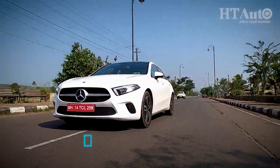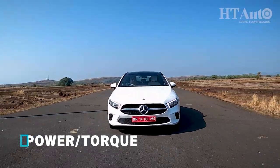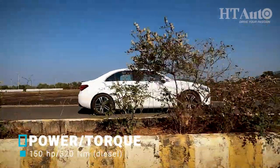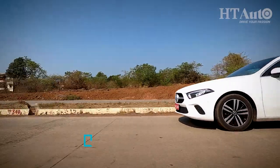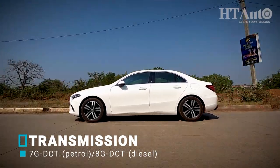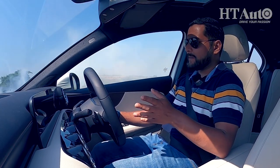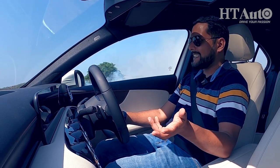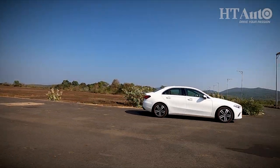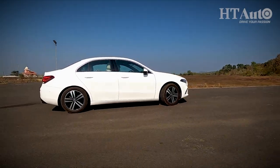The latest from Mercedes gets two engine options: a 1.5-litre petrol and a 2.0-litre diesel. There is 163hp in the petrol engine and 250Nm of torque, and 150hp on offer in the diesel with a healthy 320Nm of torque. Transmission duties are handled by a 7G-DCT unit in the petrol while an 8G-DCT is at work on the diesel variant. The two things immediately evident in the diesel are that this engine isn't the most thrilling to drive — it will respond to all the inputs you give it, but the power is not something that would really appeal to someone seeking a thrill ride.